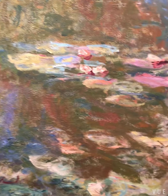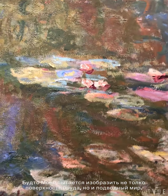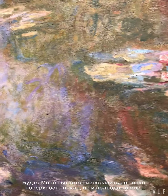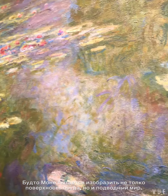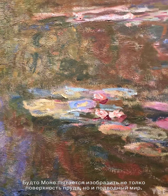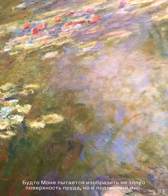They have the same subject matter — you see all immersive, swirly, circular color strokes, layers and layers of paint. It's almost like he's trying to depict not only what is happening on the surface of the water, but also down below, underneath it.